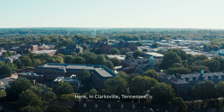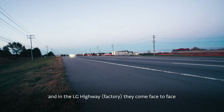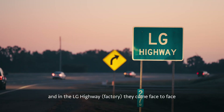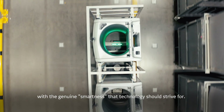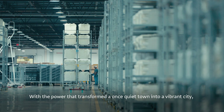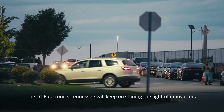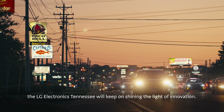Here in Clarksville, Tennessee, a lot of people take the LG highway every day. And at the LG Tennessee factory, they come face to face with the genuine smartness that technology should strive for. With the power that transformed a once quiet town into a vibrant city, LG Electronics Tennessee will keep on shining the light of innovation.